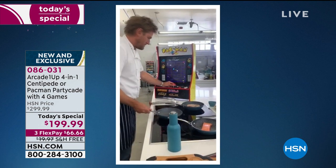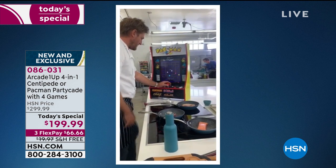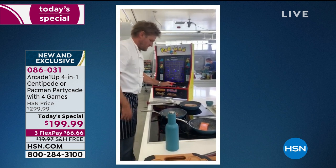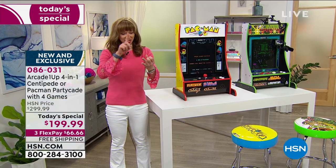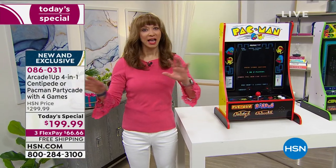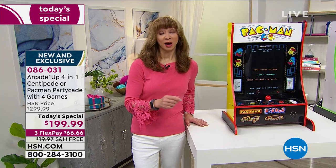We roped Curtis into this — so he was cooking and playing Pac-Man. I knew he was a Michelin-starred chef, but I had no idea he was this multi-talented. Big kids, little kids, men, women, teens — everybody in between.